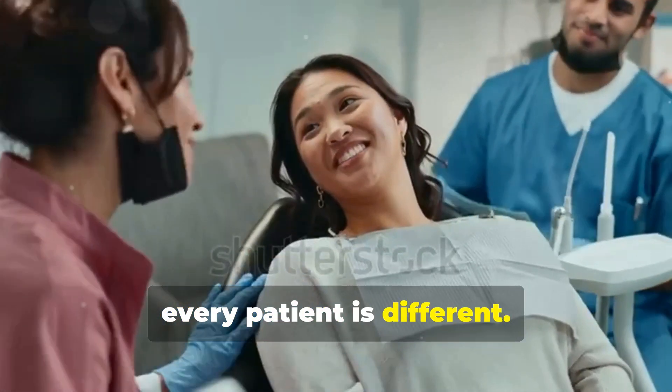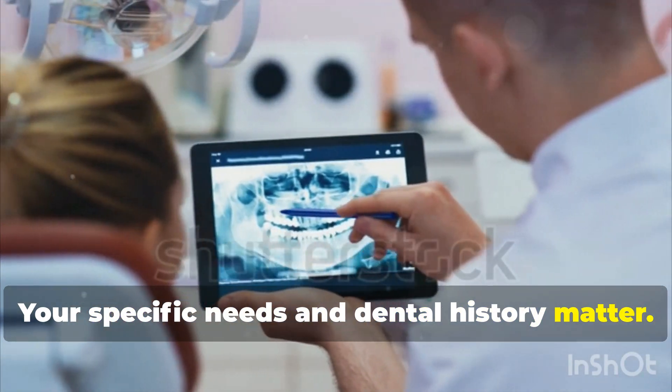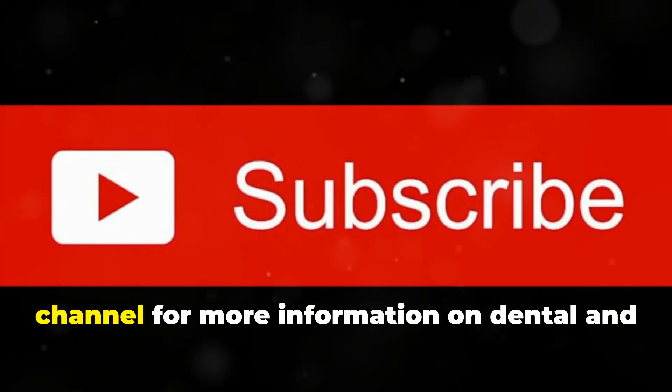Remember, every patient is different. Your specific needs and dental history matter. Don't forget to like and subscribe to our channel for more information on dental and oral health.